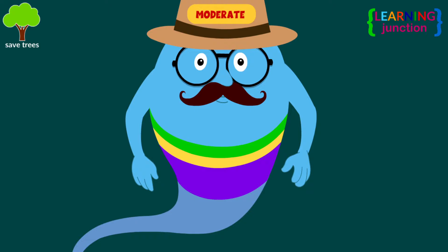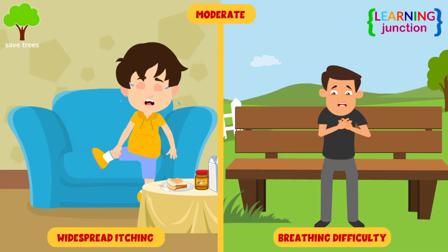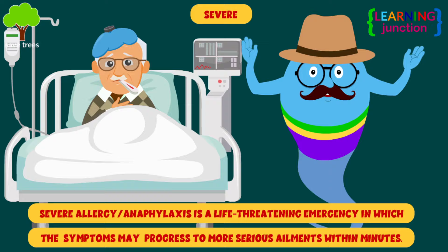Moderate allergic reactions can include symptoms that spread to other parts of the body. Widespread itching and difficulty breathing are very common in this. Severe allergy symptoms, or anaphylaxis, is a life-threatening emergency in which the symptoms may progress to more serious ailments within minutes.